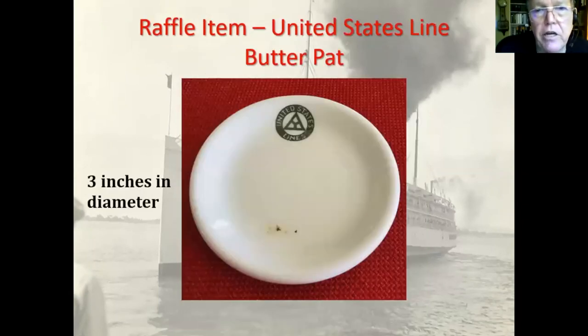The second item is a butter pat from the United States Lines. This is their original logo — not the one they used most recently. There are two little flaws in it that you can see in the picture, but almost all china has little flaws. This particular one happens to be on the front in a bad spot, but it's still a nice piece.